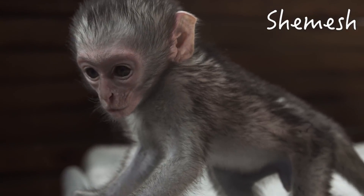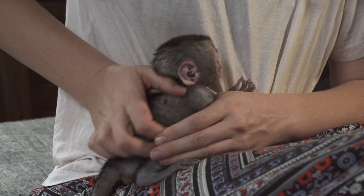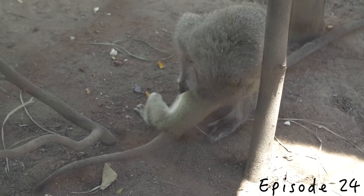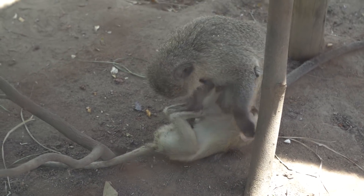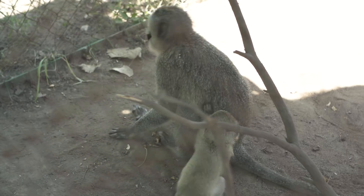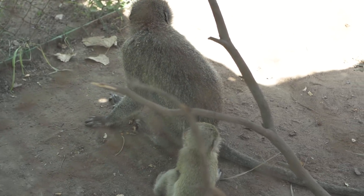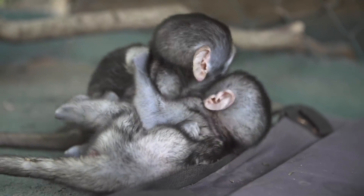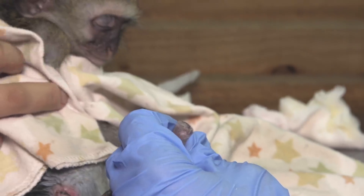Then we received another baby named Shemesh. A week or so later, Elliot met his first foster mom named Bisou and he was overjoyed. Shemesh joined Disneyland and bonded with Merlin and Dylan. Stick got the stitches out of his tail.